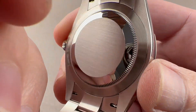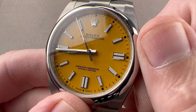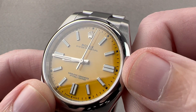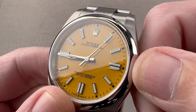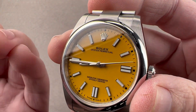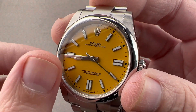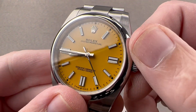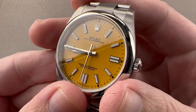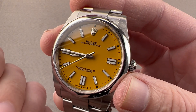Underneath the solid Oyster case back, we have caliber 3230: bi-directional automatic winding with a 70-hour power reserve. It has hacking seconds, pivots on 31 jewels, and beats at 8 beats per second. It is a manufacture movement. Unlike the old 3130 and 3131, the 3230 features a winding rotor bearing rather than the old jeweled staff, which makes the watch more shock tolerant. Returning from the 3130 and 3131 is the full balance bridge and free-sprung balance for shock tolerance. The MicroStella variable inertia nuts on the balance allow for fine adjustment not susceptible to shock-induced timing deviation. Rolex chronometer certifies the bare movement, then cases it up and tests it in six positions, so it will run no worse than minus two to plus two seconds per day when it leaves the factory.